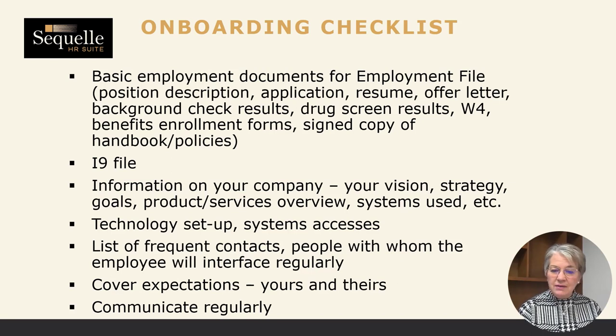If you're a small business, you probably don't need a phone listing, but are there frequent contacts or people with whom this employee will interface regularly? Take the time to introduce them. If there are certain people they're going to be meeting with, set up a quick Zoom call or send an introductory email, just paving the path so they have good ease of communication. Make sure you cover expectations — yours and theirs. It's important to talk regularly, communicate openly, and make sure the person feels free to ask questions or elevate issues.